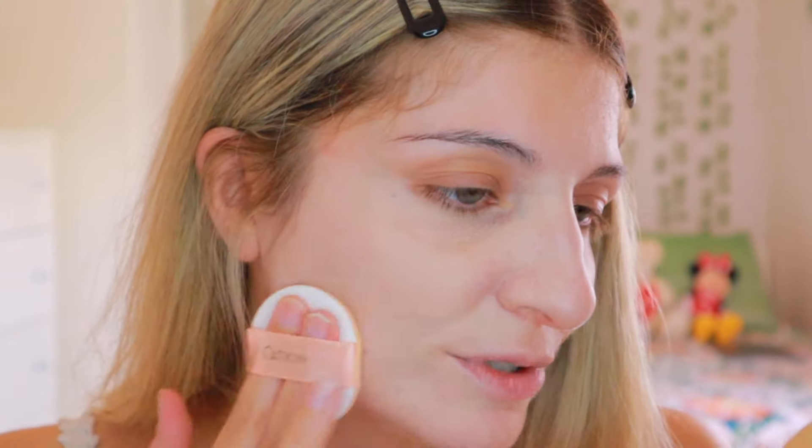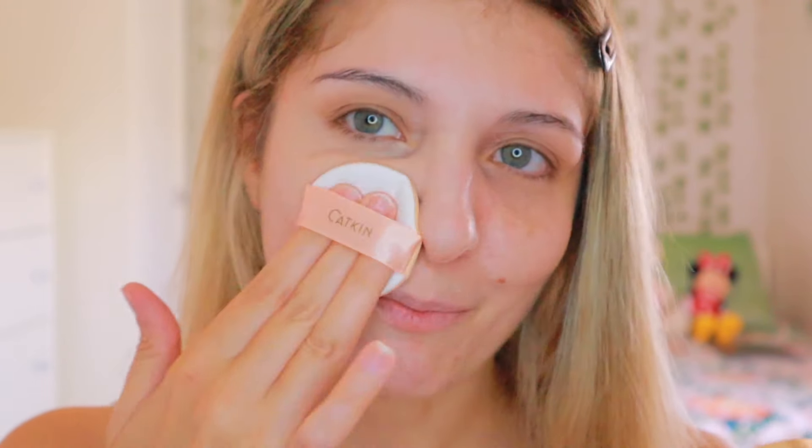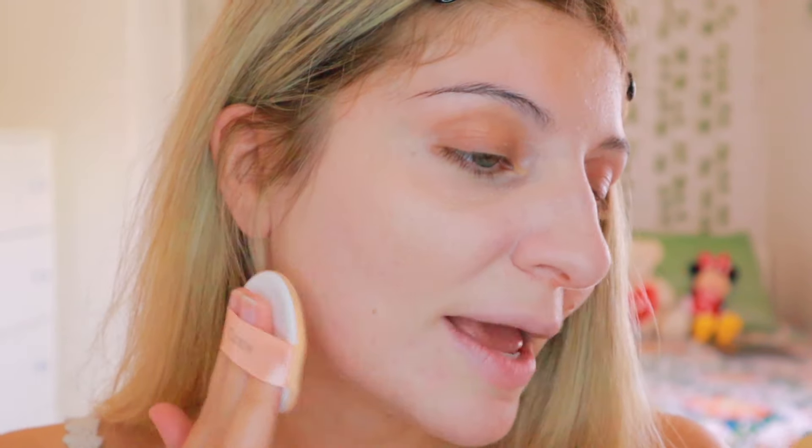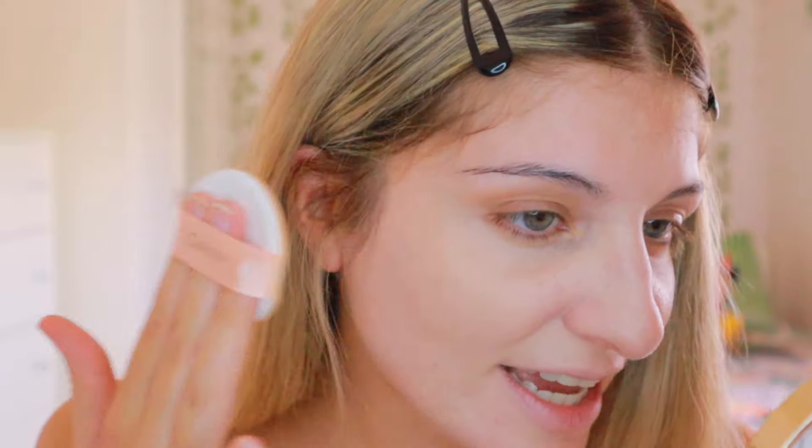The sponge feels really nice. With cushion foundations, the sponge really offers the best application. It's pigmented and blending out well. Look at that — all I had on my skin was a primer, and I'm very happy. That is the BB cushion foundation applied. It's lovely. Now I'm going to apply some concealer and I'll be back.